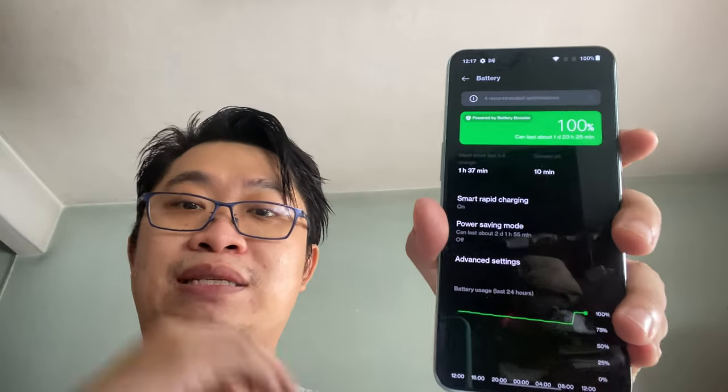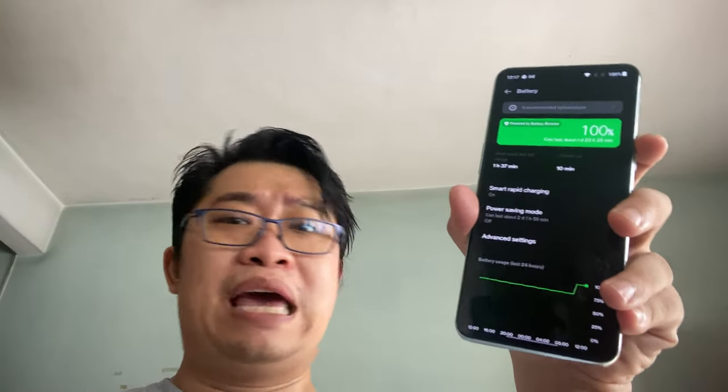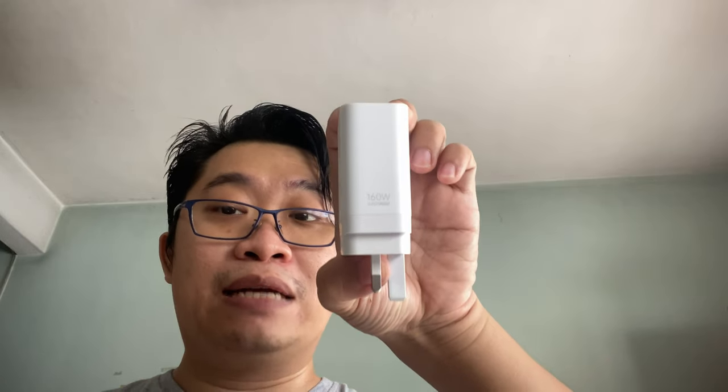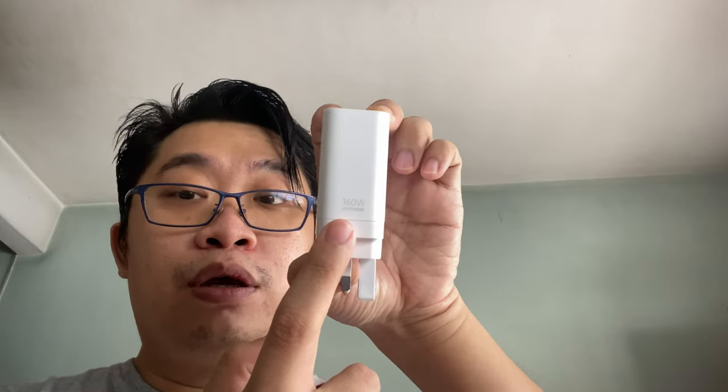Moving on, the battery department: the OnePlus 10T is packed with a 4,800mAh battery, which is definitely capable of lasting throughout the day. For heavy users, there's nothing to worry about either, because this device supports 150W super fast charging. OnePlus is kind enough to include the cable and charging adapter. My review sample actually came with a 160W super fast charger — it's crazily fast, and downtime is significantly reduced.